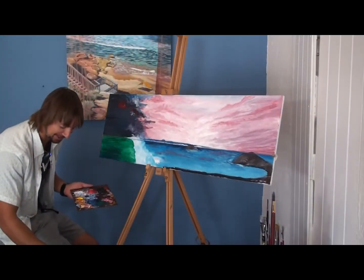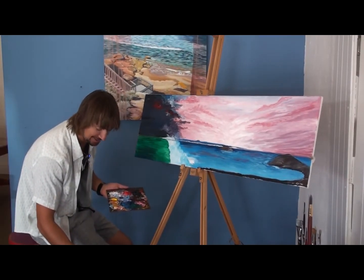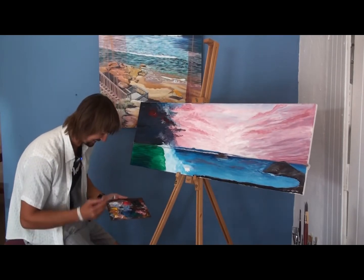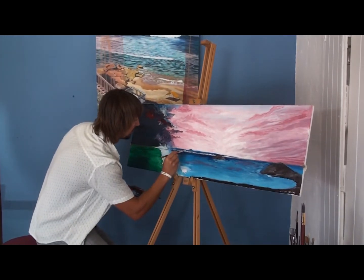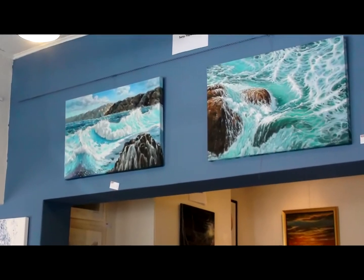Hey guys, how are you going? I can talk and paint, so it's not like it needs to be like the tennis gallery — quiet, please. Yeah, they're amazing, eh? Some incredible artists connected to this gallery.